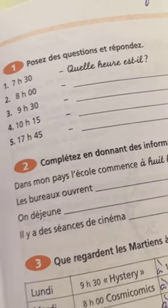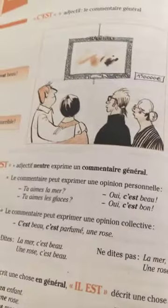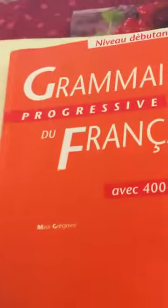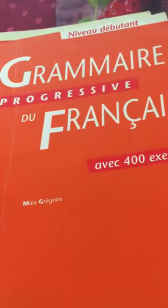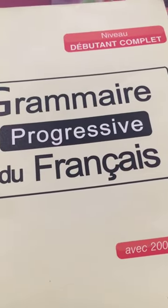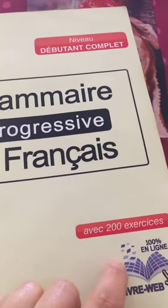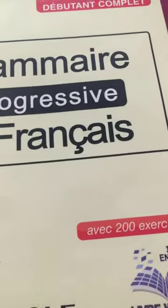This book covers many topics and I use it for my beginner students. I also have another book — similar, also for complete beginners, but it has fewer exercises: here there are 400 exercises, while in that one there are only 200, so it's more limited.